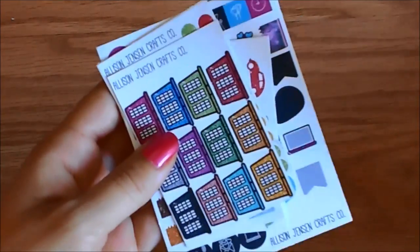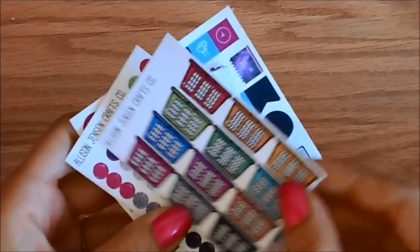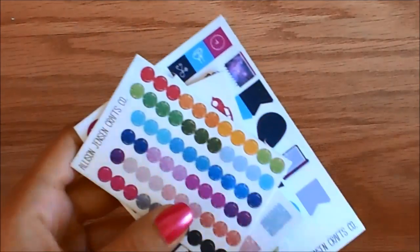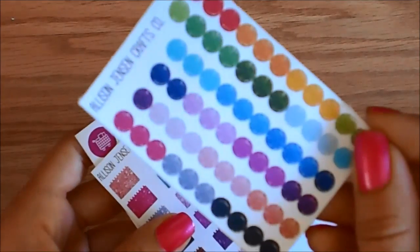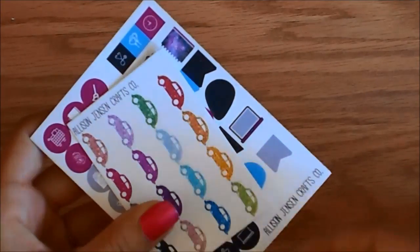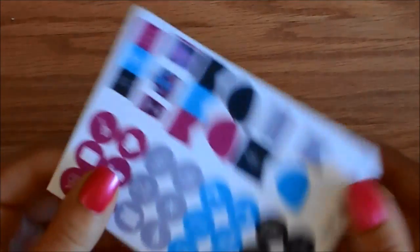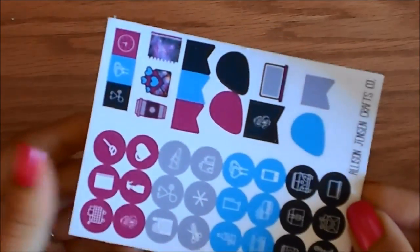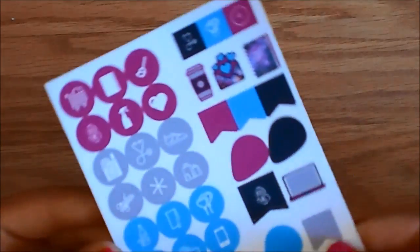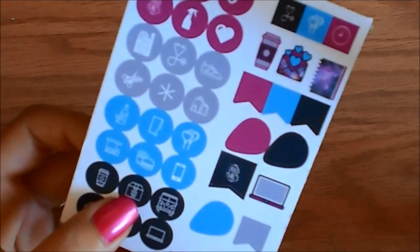I'm going to go through what was in the oopsie bag from Allison Jensen Crafts Co. So we have some glitter laundry baskets here, which are super cute. The dots that I already showed. Some glitter planners. Glitter cars. And then this must have been one of her samplers from another kit — these look kind of galaxy or space themed, so I don't know if she has a kit like that, but she must have in the past, or maybe she does currently still.